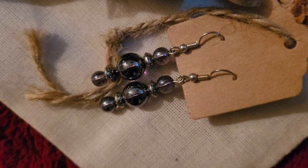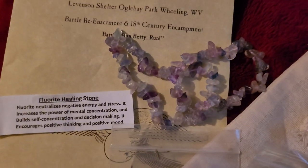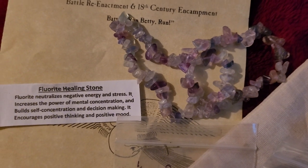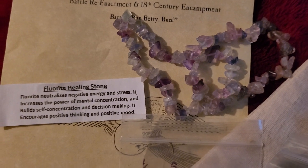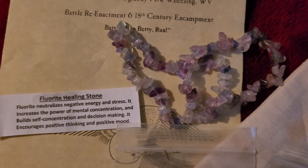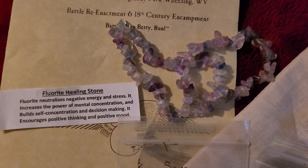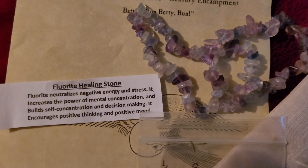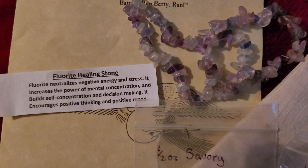I think I can wear them with period clothes or modern clothes. And then last but not least, I got these — you all know I love my crystals — so I got these fluorite healing stones from one of the native traders. This was from Alan Fitzpatrick's booth over underneath the pavilion. I look forward to using them in my life.